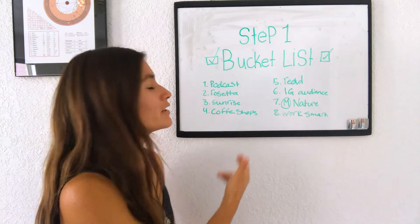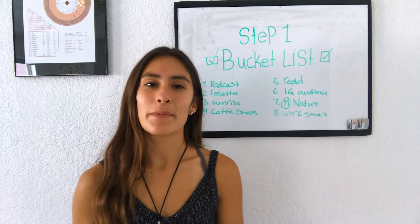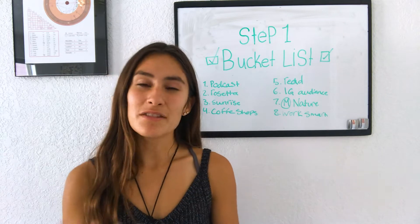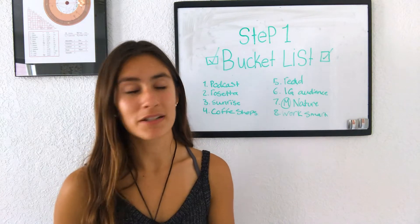I have smaller goals here too. When I went to set up the bucket list, I didn't just think of big things like going to climb Mount Everest in three months. It's about having small goals too. So when you fill out your Best Self Journal, try to find small things that you want to achieve as well.